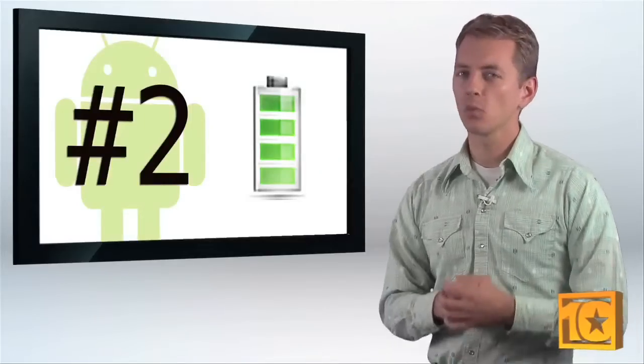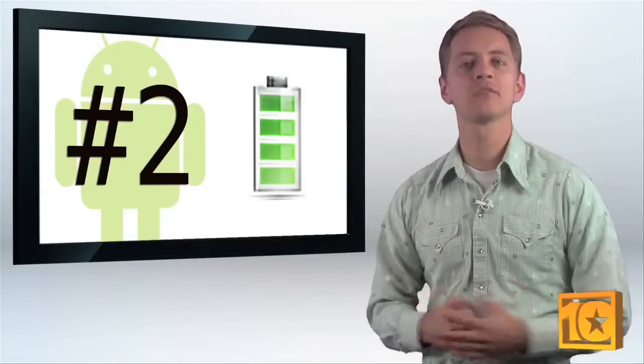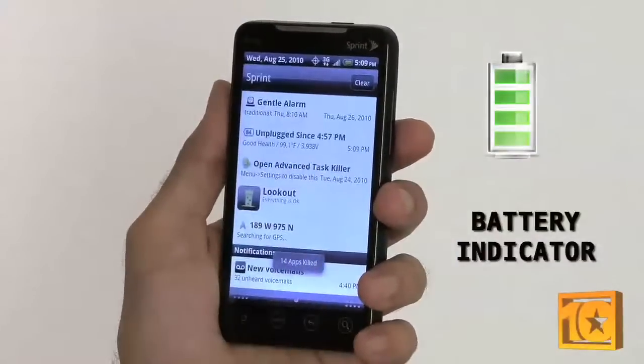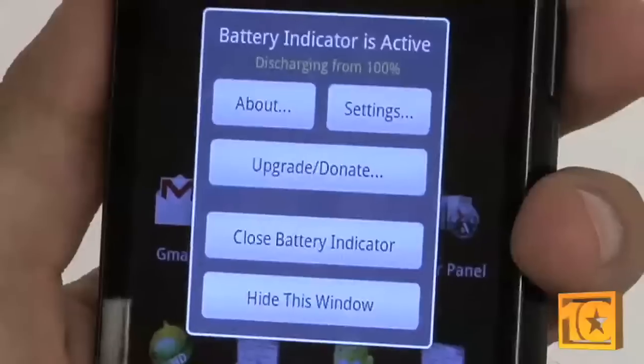To get the most out of your smartphone, you'll want to know exactly how much juice you have left in that device. Battery Indicator does one thing and does it very well — it tells you exactly how much battery life is left. I've more than once put anxiety to rest, knowing that while I don't have much battery life left in my HTC Evo, I have exactly 5%, enough to make the calls I need to.